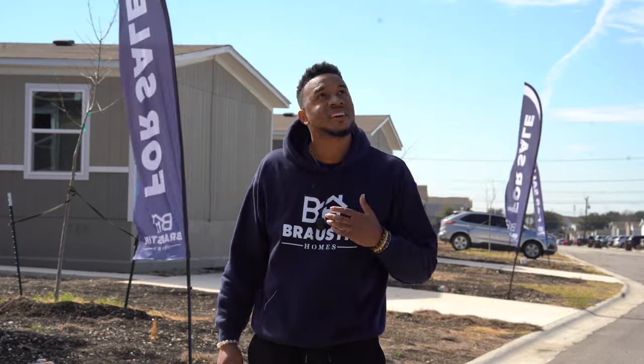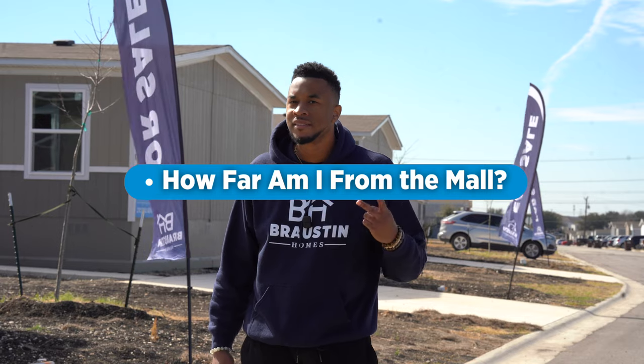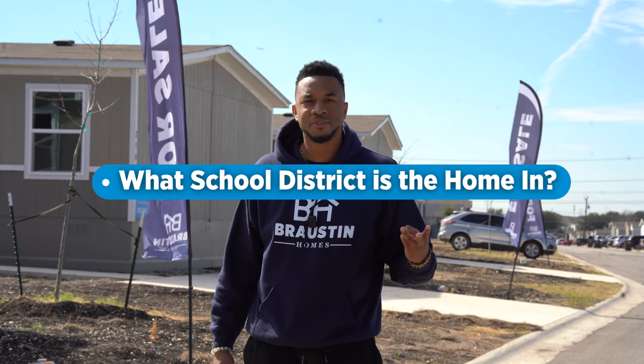What's something that people look for when buying a home? How far am I from the mall? The airport? And what school district am I in?